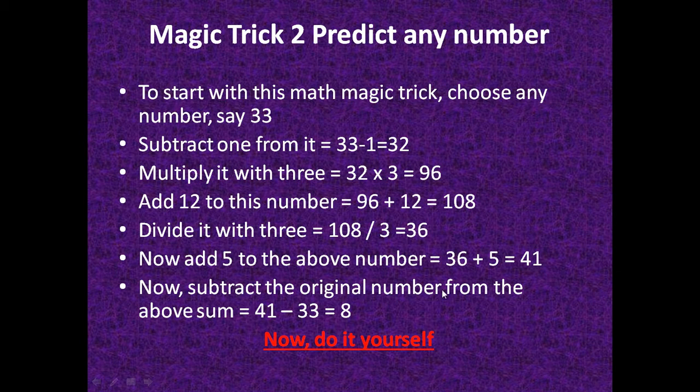Now subtract the original number from the result: 41 minus 33 equals 8. By considering any number and following these steps, you will always get the result 8. This is the second trick.